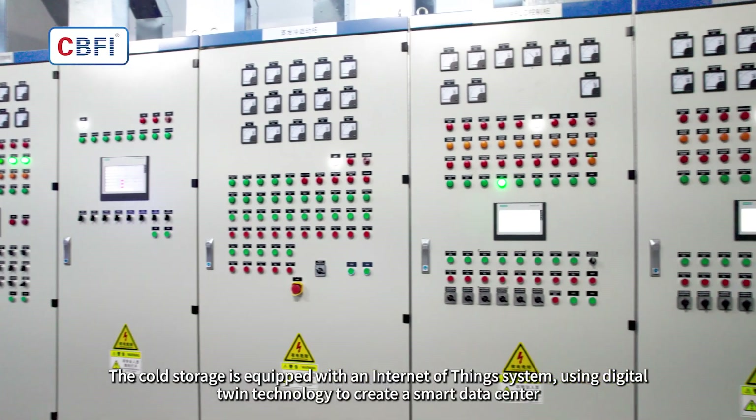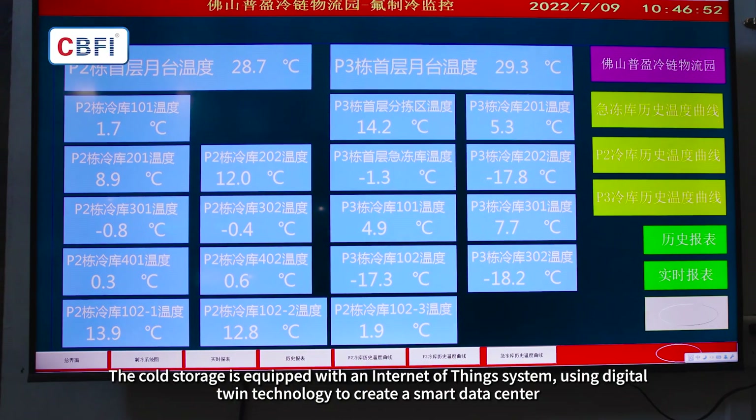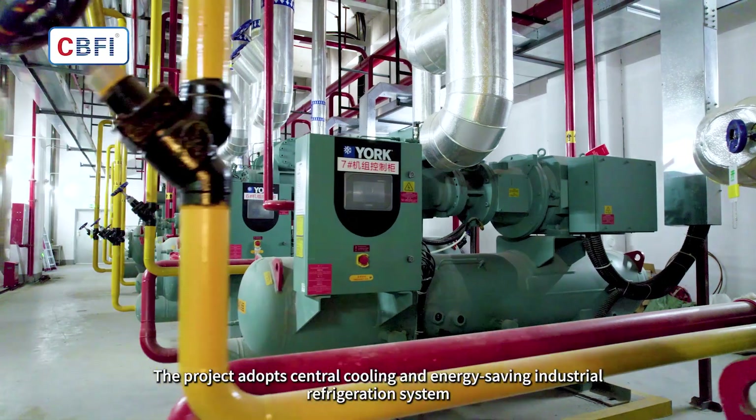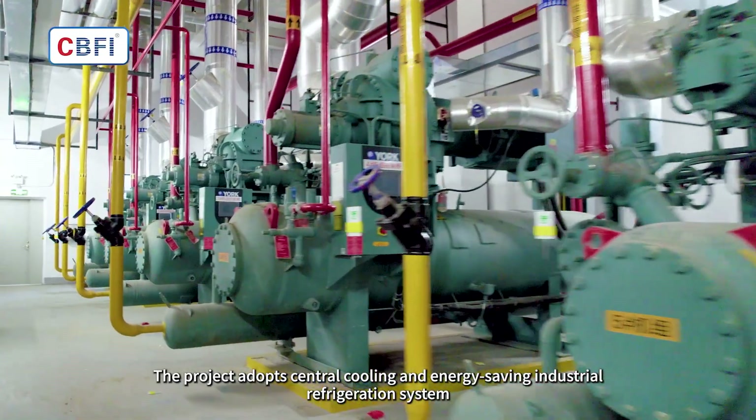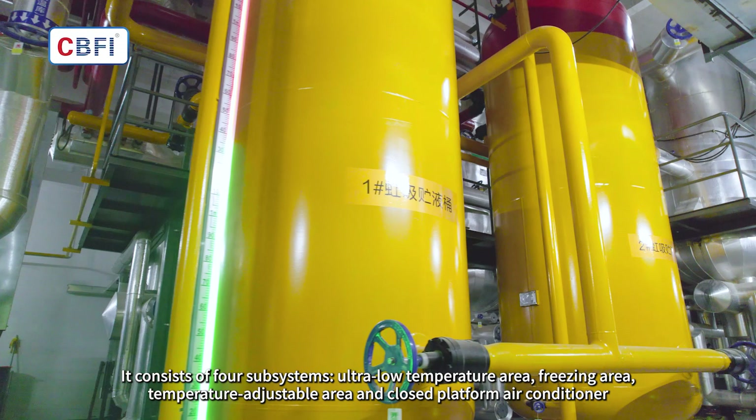The cold storage is equipped with an Internet of Things system, using digital twin technology to create a smart data center. The project adopts a central cooling and energy-saving industrial refrigeration system.